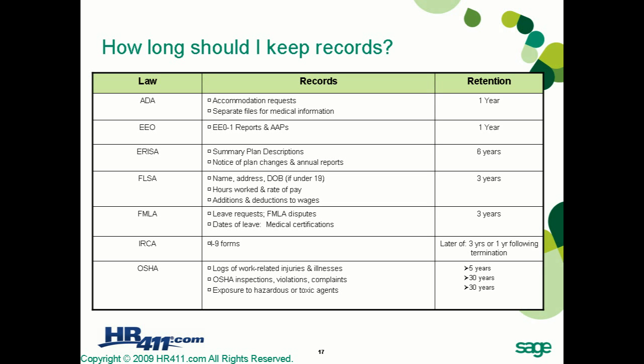That one-year retention period also applies to equal employment opportunity reports and action plans. For ERISA, summary plan descriptions, notices of plan changes, and annual reports must be maintained for a minimum of six years.